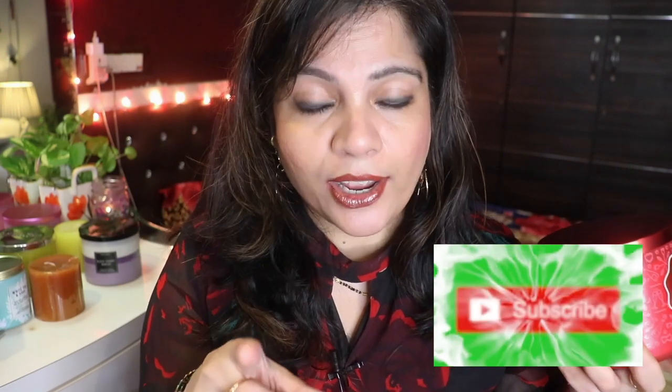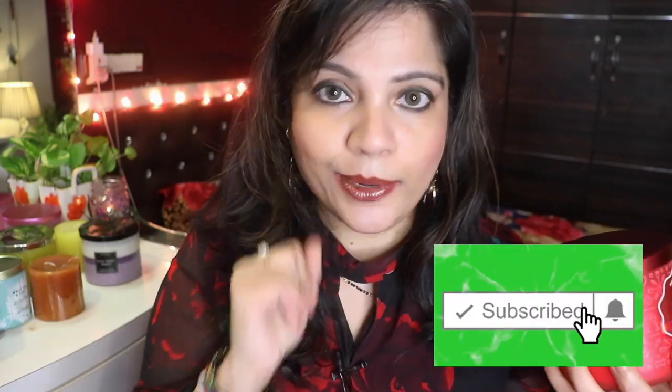I'm not going to dive too deep into explaining the fragrances or reading out the notes, because then the video will get very long since I have so many candles to show you. As and when I review these candles, you'll come to know more about them in detail. So if you want to see all of that, make sure to subscribe to my channel and hit that notification bell — do it now!